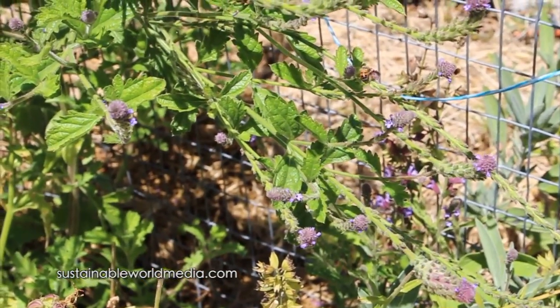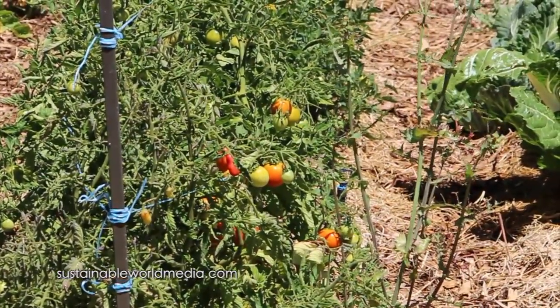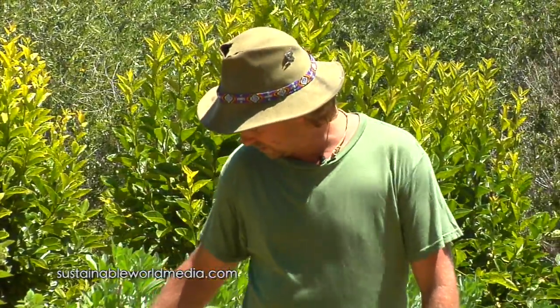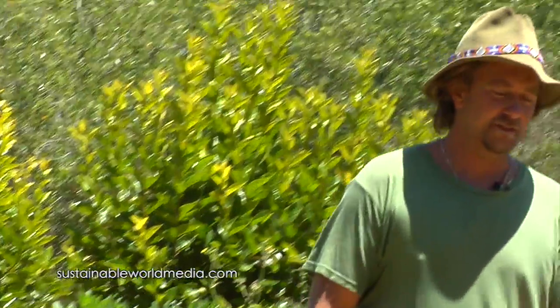Perennials are really important as beneficial insect plants. You might notice there are a lot of weeds in the garden — but these are beneficial insect plants. Like this here, sow thistle. It's actually edible; it's in the lettuce family. But birds really love the flowers and the seed. Birds love the seed on the sow thistle. And it's also a trap crop because aphids love sow thistle.